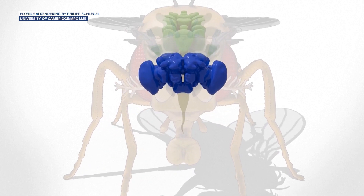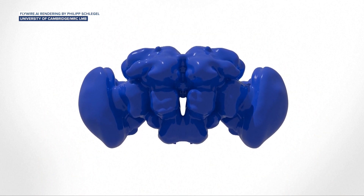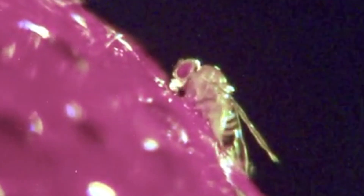It's actually the first ever wiring diagram of a fruit fly's complete brain, revealing around 140,000 neurons and more than 50 million connections that control the fly. We're talking about the fly's sensory perceptions, memory, even mating rituals.